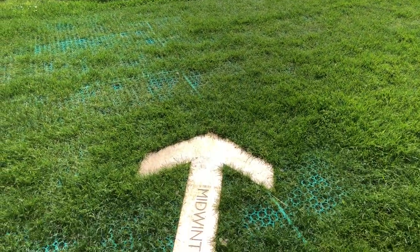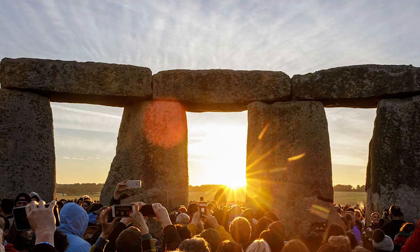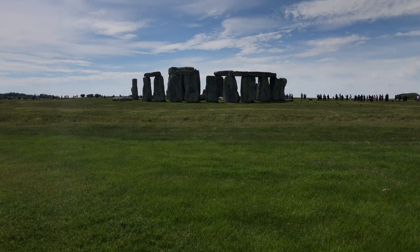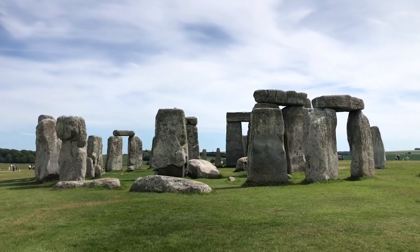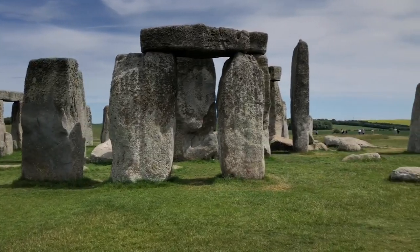Say that ten times fast! We still don't know the precise reason that alignment was made — was it for sun worship? Calendar keeping? These are just educated guesses. Then in the late third millennium BCE, the largest of the stones, the sarsen stones, were brought here. They are 30 feet tall and weigh about 25 tons each, and probably came from Marlborough Downs, near Avebury, about 20 miles away.